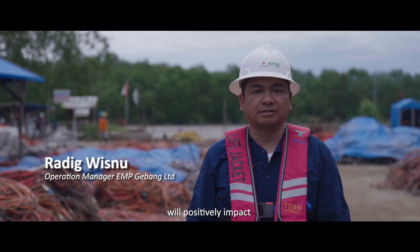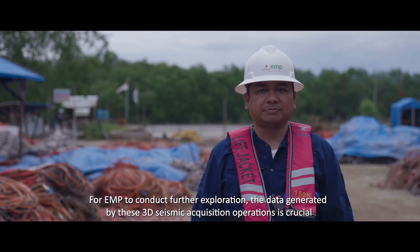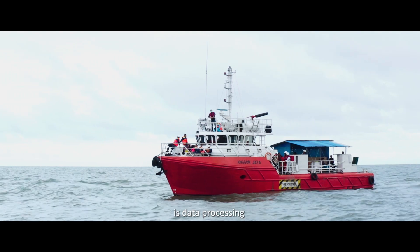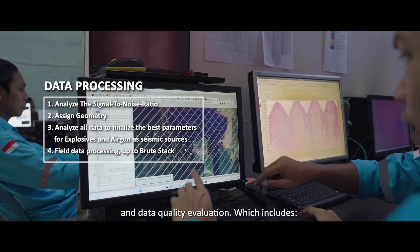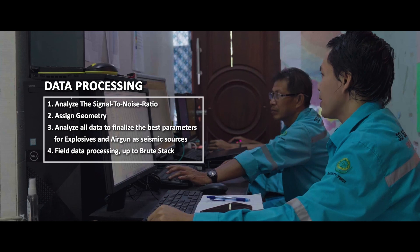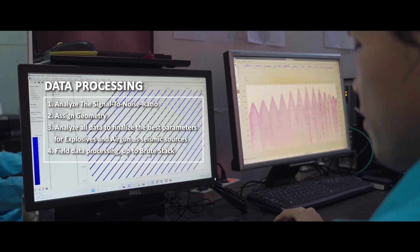We believe that the seismic activities in the Gebang area can benefit exploration in this region. The data delivered from the seismic activities are very important for EMP in doing future exploration. After a successful seismic data recording is concluded, the next step is data processing and quality evaluation, which includes analysing the signal-to-noise ratio, assigning geometry, analysing all data to finalise the best parameters for explosives and air guns as seismic sources, and field data processing up to brute stack.